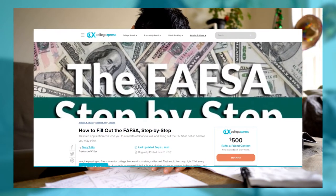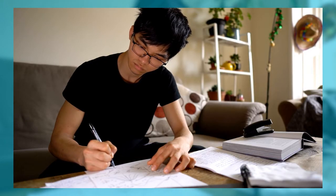Over on collegeexpress.com, we have a step-by-step guide on how to actually fill it out. The link for that will be in the description below.